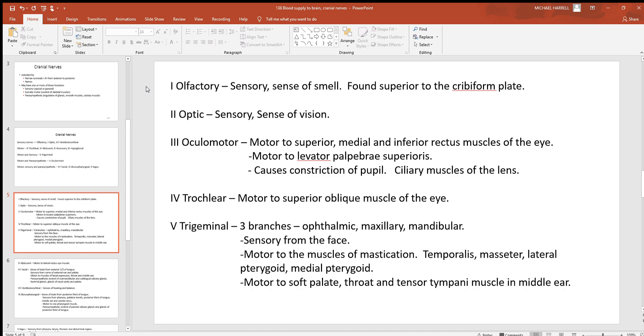The first cranial nerve is the olfactory — sense of smell — located just above the cribriform plate, a thin piece of bone at the top of the nasal cavity. The second cranial nerve is the optic, purely your sense of vision — all sensory. The third cranial nerve, the oculomotor, has several functions: it is motor to the superior, medial, and inferior rectus muscles of the eye, motor to the levator palpebrae superioris muscle which opens the eyelids, causes constriction of the pupil in bright light, and controls the ciliary muscles of the lens for focusing on near and far objects.